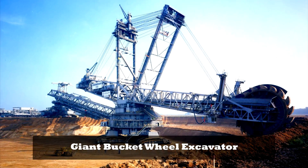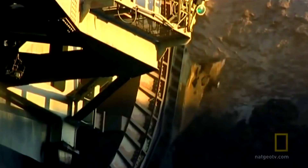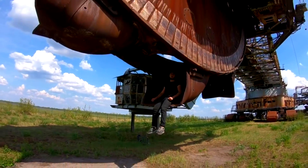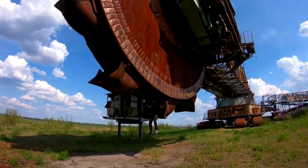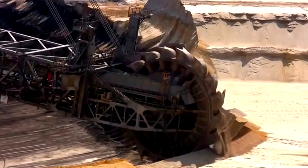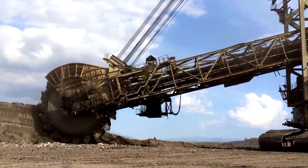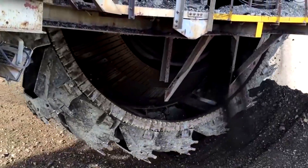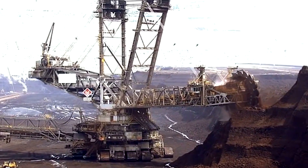The Bagger 293 is a giant bucket wheel excavator built in Germany in 1995. It requires a crew of five to operate and can move over 8.5 million cubic feet of earth per day — equivalent to digging a hole the length of a football field and over 80 feet deep in a day. For excavation, it uses a large 70-foot rotating wheel with a series of buckets attached; as the wheel rotates, the buckets pick up earth and dump it onto a conveyor belt, which transports the earth to other vehicles for removal to the dumping site.